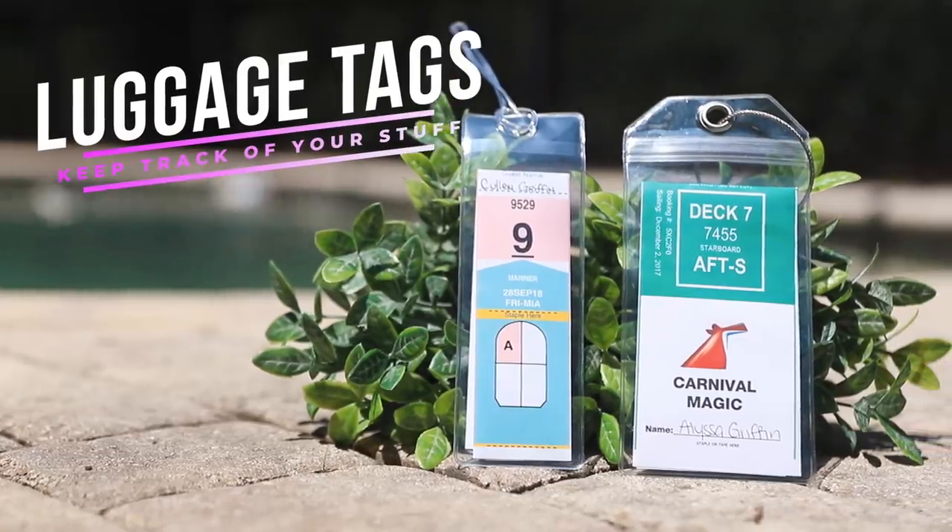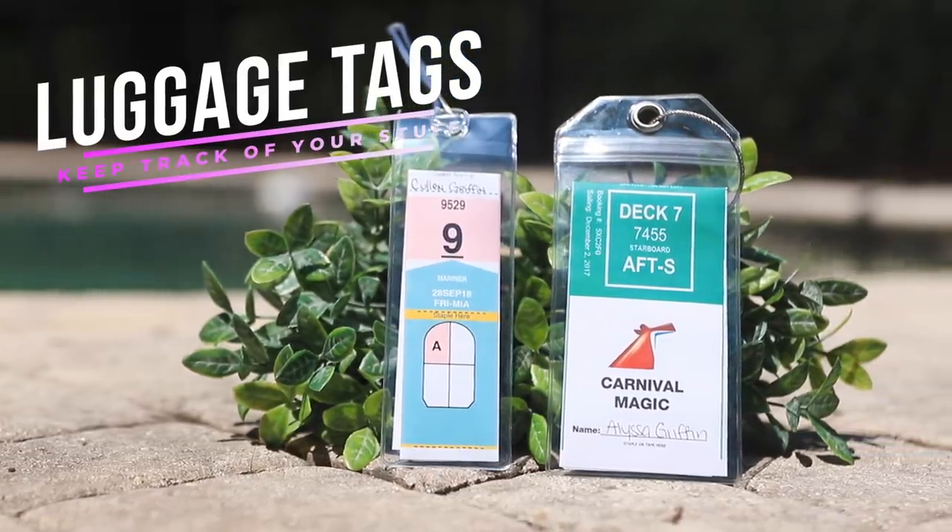If you plan on checking your luggage with the cruise porters, you're going to want to purchase luggage tag holders. Typically the luggage tags that you print off are paper, and if you staple them on, the chances of them getting wet or ripped off are very high. So purchase these waterproof luggage tag holders — they come in different sizes based on what your cruise line is.